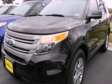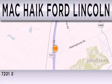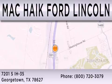Contact us today to arrange your test drive. Matt Kike Ford Lincoln is dedicated to doing everything possible to ensure that the experience you have selecting your next vehicle is as pleasant as possible. We are located at 7201 South Interstate Highway 35 in Georgetown.